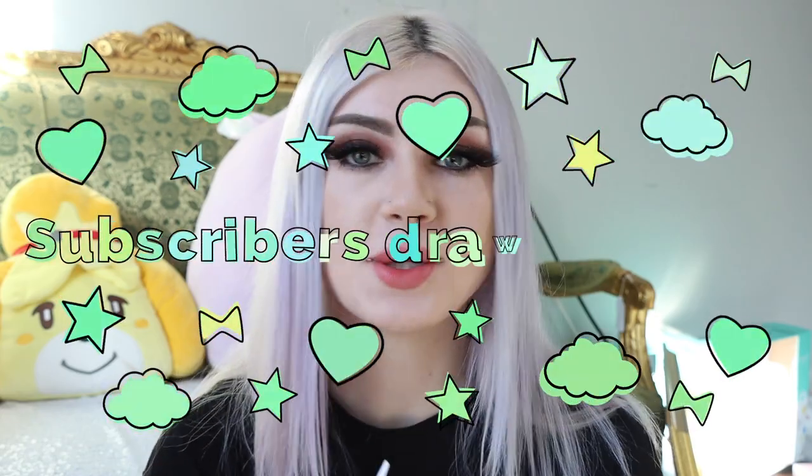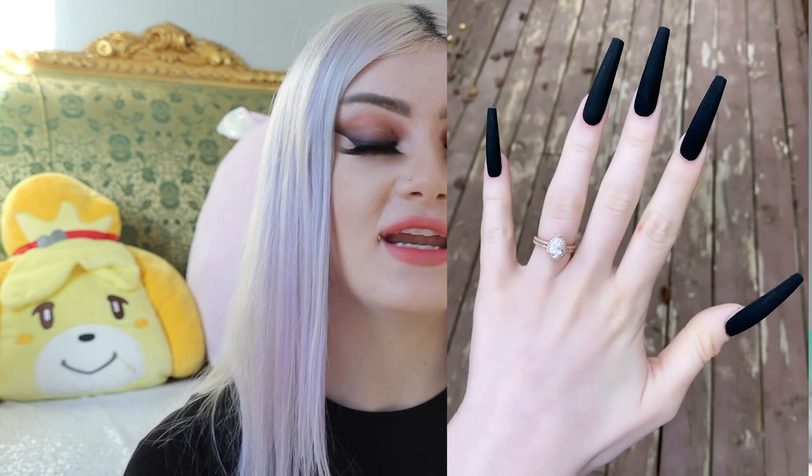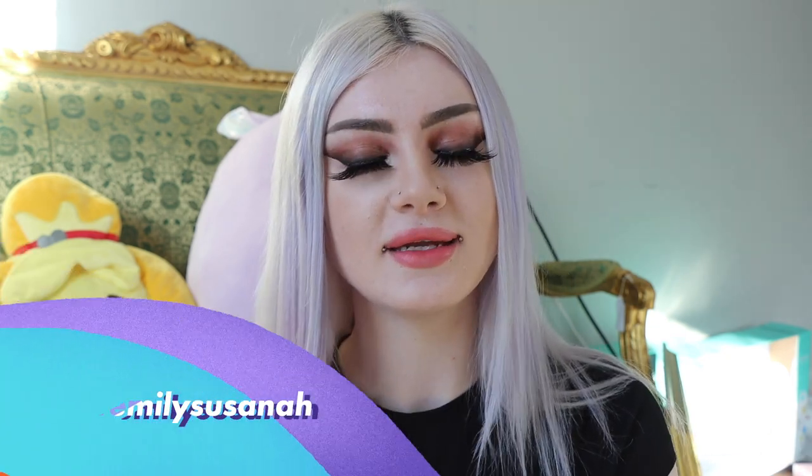Hey guys, welcome to Subscribers Draw My Nails Part 2. Today I am going to be doing nails that you guys designed. I am so glad that you guys liked the first video, so we are going to be making this a series. This is where I give you guys a picture of my hand and you guys draw a design on it and I will pick a couple people and make it come to life. I did that on Instagram the other day — follow my Instagram because that's where I post these pictures.